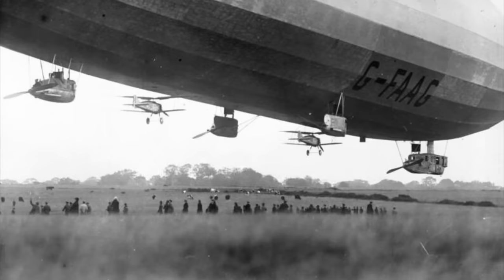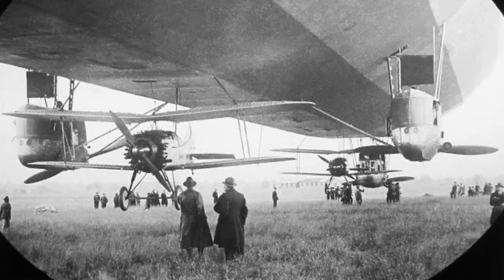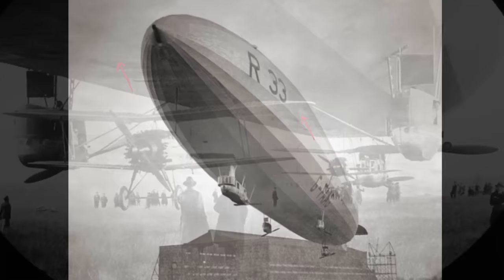As trials continued, the two de Havilland Hummingbirds were replaced by two much larger Gloucester Grebes. The start-o-matic had no bother starting the 350 horsepower Armstrong Siddeley Jaguar engines on the Grebe. Notice the Air Ministry fitted doors on the underside of the R-33 to shield the start-o-matic units from Bolshevik spies.